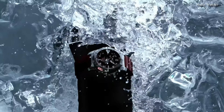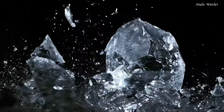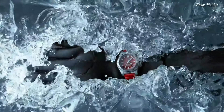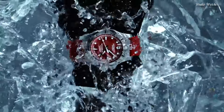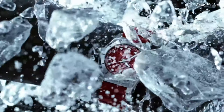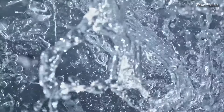Scratch-resistant sapphire crystal, screw-down crown, solid case back, round case shape. Case size: 43 millimeters, case thickness: 14 millimeters, bandwidth: 21 millimeters, band length: 8 inches. Water-resistant at 200 meters (660 feet). Functions: date, hour, minute, second.